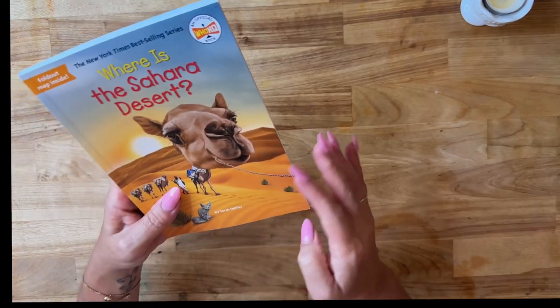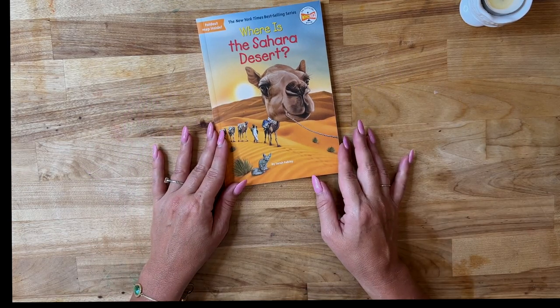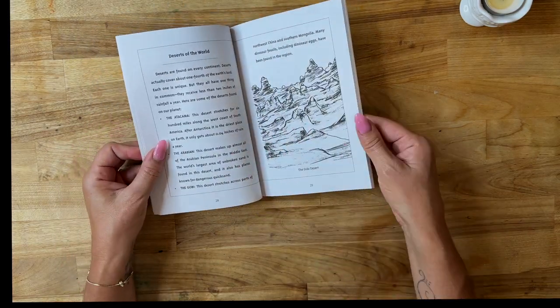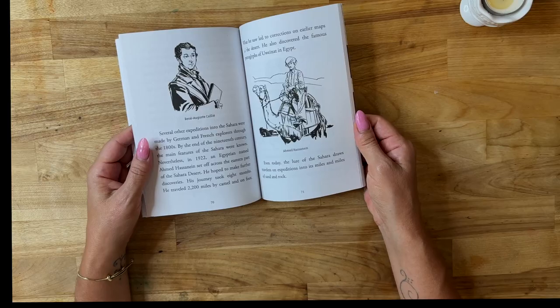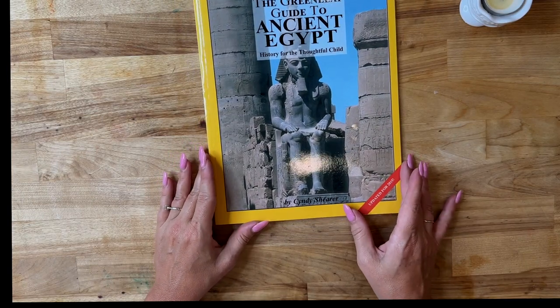Next we have Where Is the Sahara Desert? — I love the Where Is series. We've got topics like tectonic plates, deserts of the world, and mysterious mirages. I love pulling from a lot of different sources.